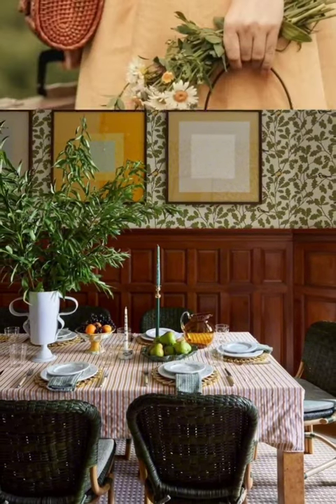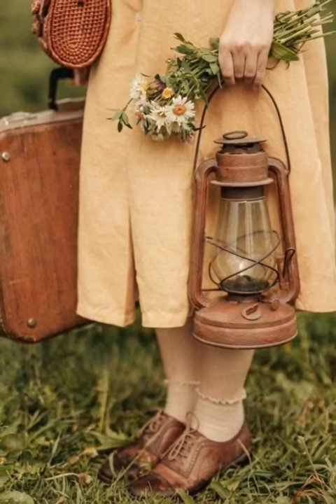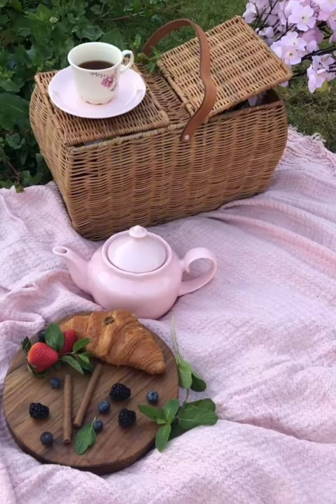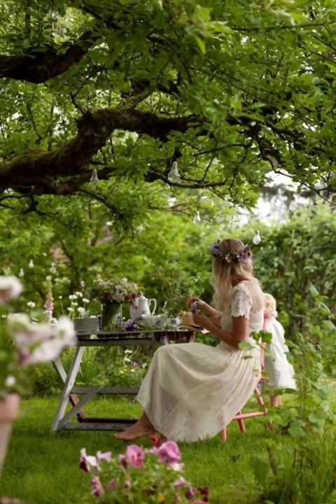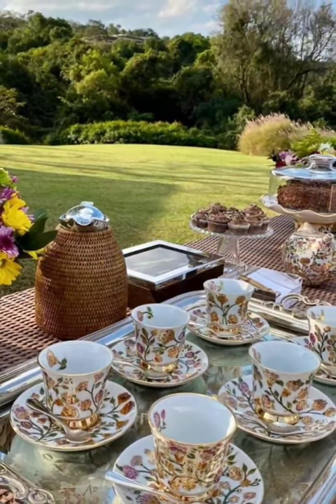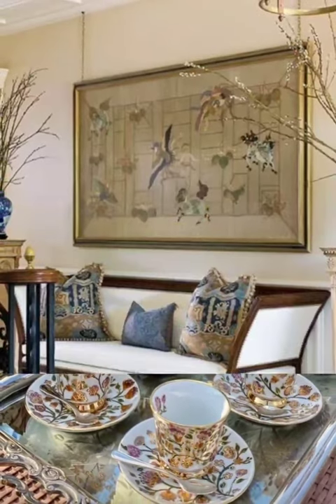Dive into the world of vintage finds and timeless accents. From antique furniture to delicate lace, we will showcase how these elements add a touch of history and grace to your decor. Embrace elegant yet functional furniture — we will showcase how elegant seating, corner tables, and refined cabinetry create an air of sophistication while maintaining practicality.